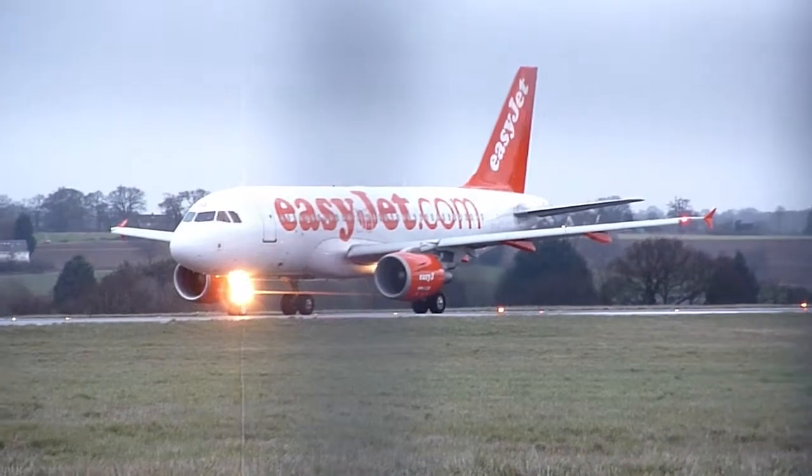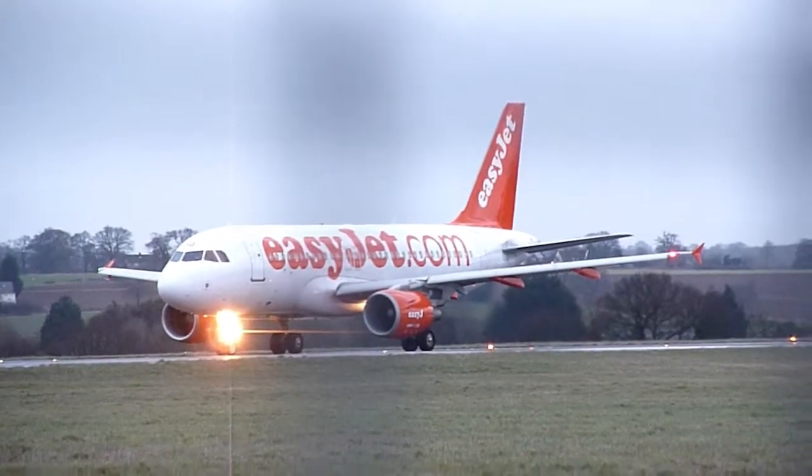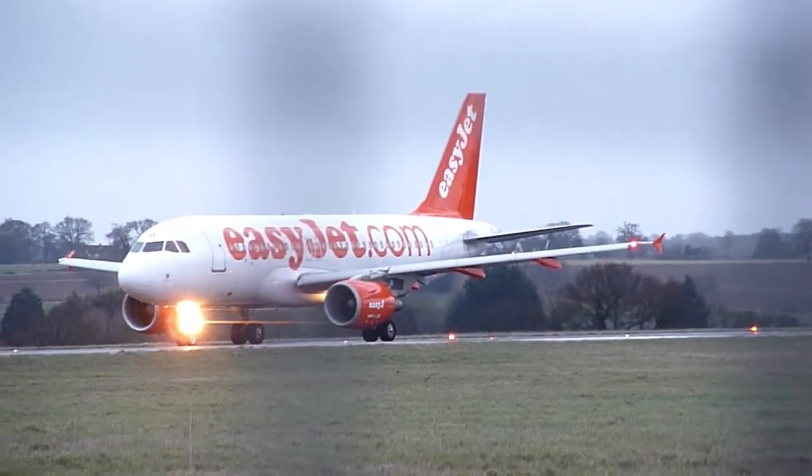E42, Alpha Mike, runway 26, clear for takeoff. Surface wind 240 degrees, 12 knots. Easy forward to Alpha Mike.